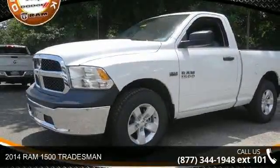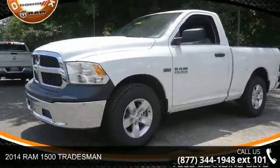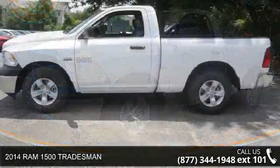Presenting the 2014 Ram 1500 Tradesman. This may be the set of wheels you've been looking for.